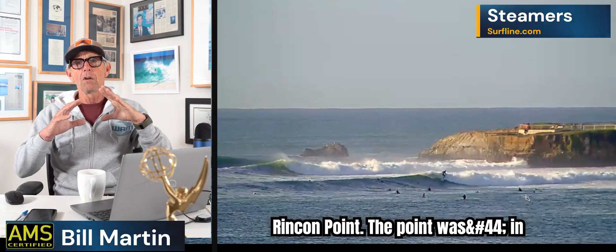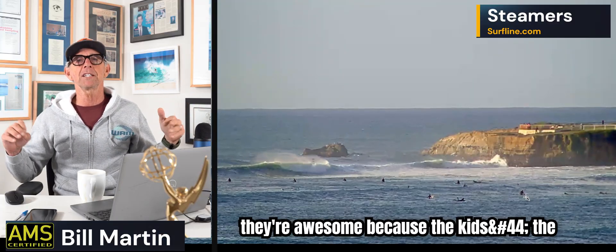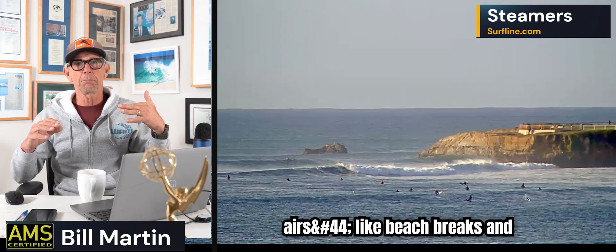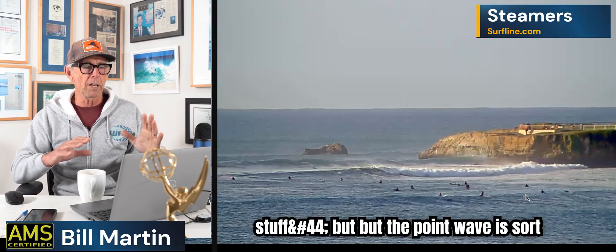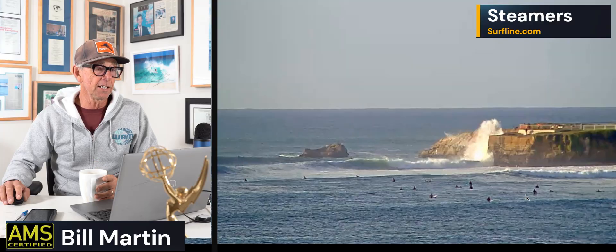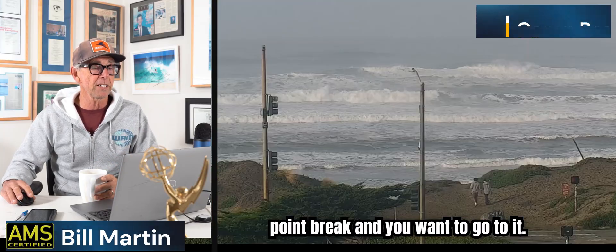Point waves in the world of surfing — in my world — they're awesome. The kids that rip now launch airs like beach breaks, but the point wave is sort of the classic — Malibu, Rincon. When you're my age, you see a good point break and you want to go to it.